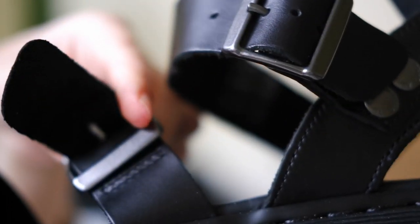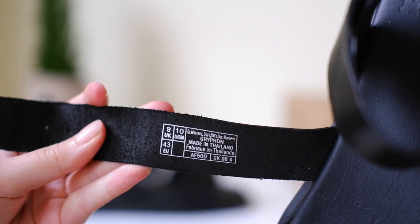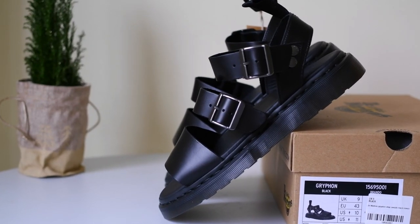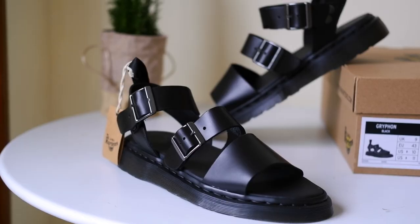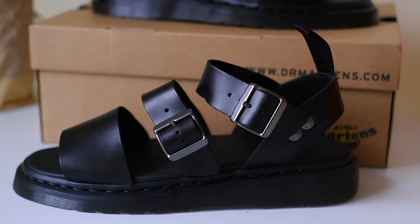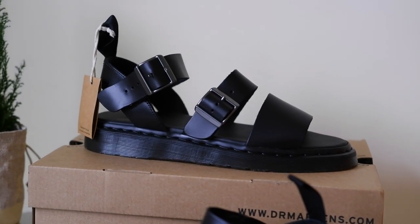Stick around, because we're about to explore the benefits of opting for leather sandals during those hot months. First things first, let's talk about breathability. Unlike sneakers, leather sandals allow your feet to breathe. The open design and airy feel of sandals prevent your feet from getting too hot and sweaty, which is a game changer in the scorching summer heat.